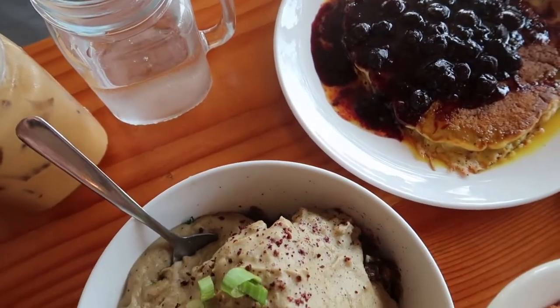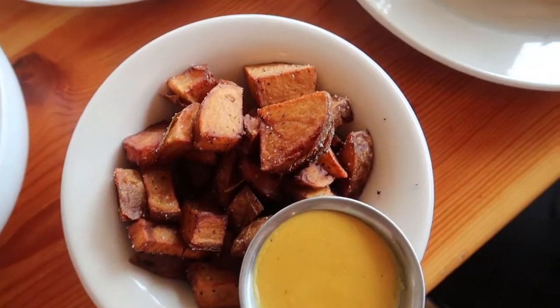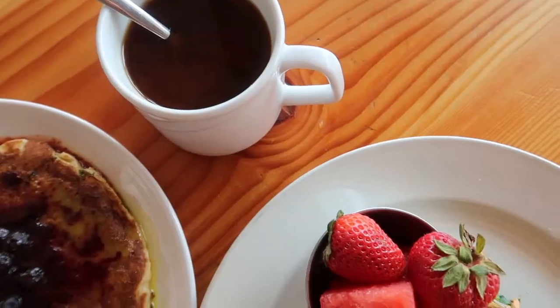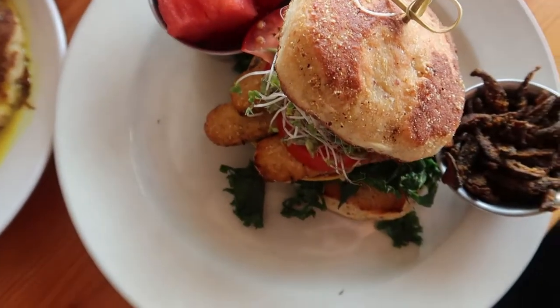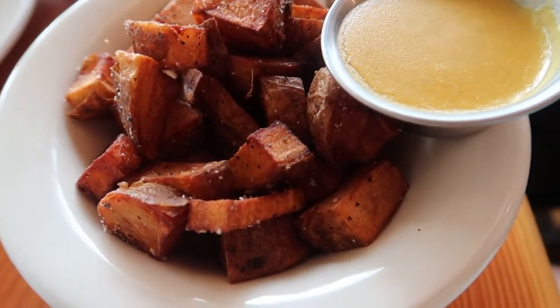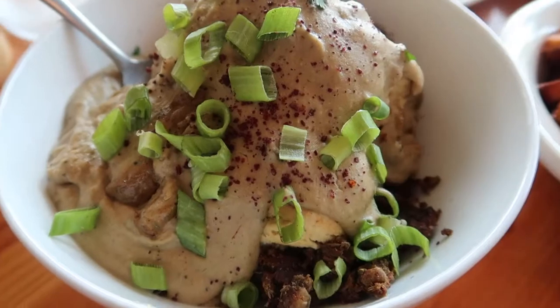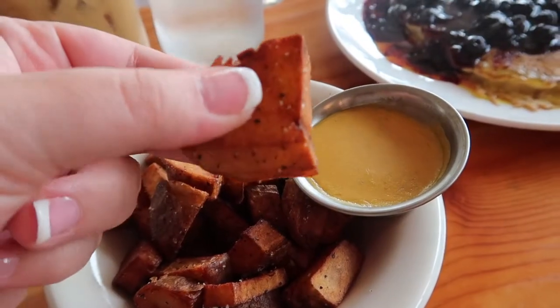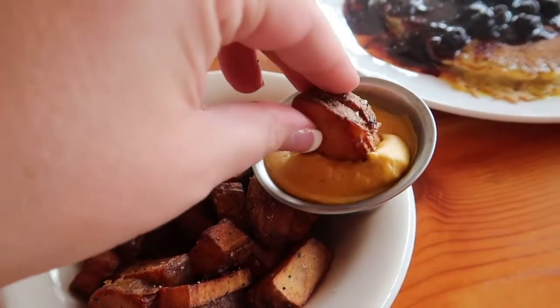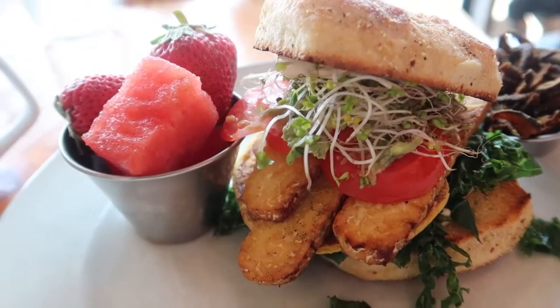You'll notice that we definitely went with quite the spread here — lots of options to be had that normally a vegan might have trouble finding at an omnivorous restaurant, but not at Cleveland Vegan. We have the blueberry lemon pancakes, biscuits and gravy, home fries in a cheese sauce — yes, you heard me — and a breakfast sandwich.